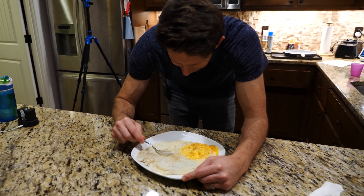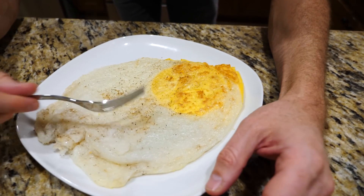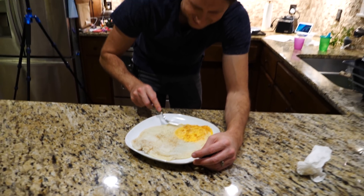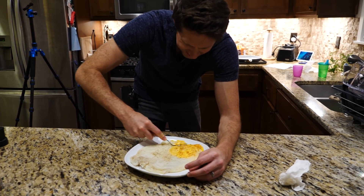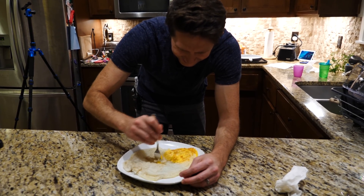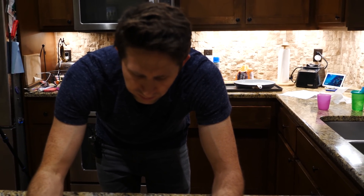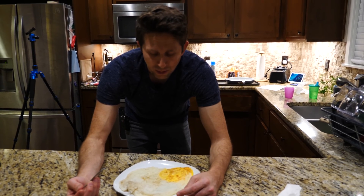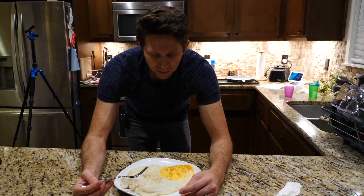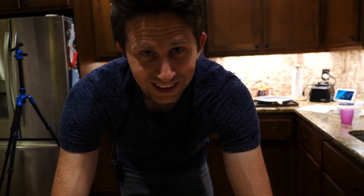This definitely looks weirder than a normal chicken egg. The white is definitely not as white — it's more clearish, grayish looking, not as appetizing. I'll get a part of the white and a part of the yolk. That's good — it literally just tastes like an egg, exactly like a chicken egg. No different. There's no weird gamey taste or anything. It tastes like an egg.